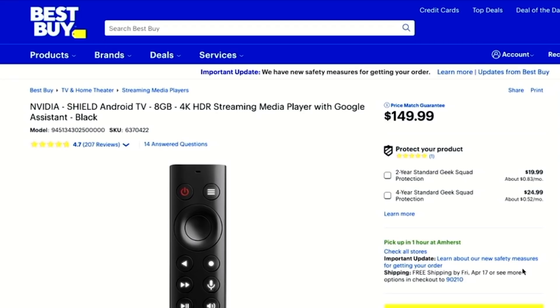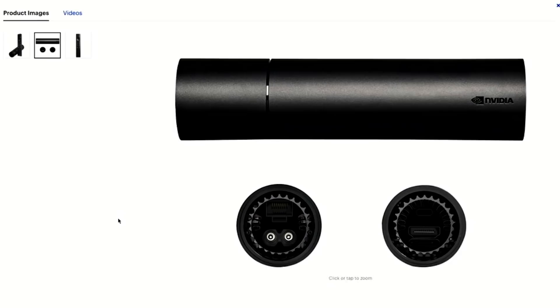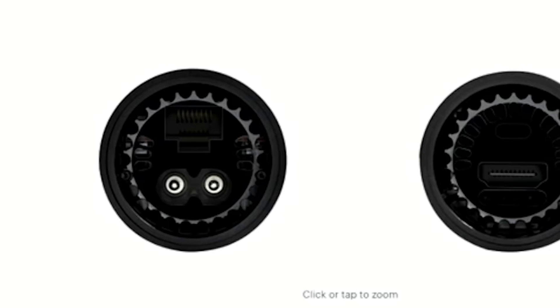The best streaming stick for gamers, in my opinion, is the Nvidia Shield. The Nvidia Shield is an Android TV system — it's 4K HDR, it has a price match guarantee of $149 at the time of recording, and it works with Google Assistant. It does have a Netflix shortcut button on it, but I think a lot more people subscribe to Netflix versus Disney Plus. This is a small product where looks are a little bit deceiving — it has a direct ethernet port and a micro SD slot so you can expand your storage.